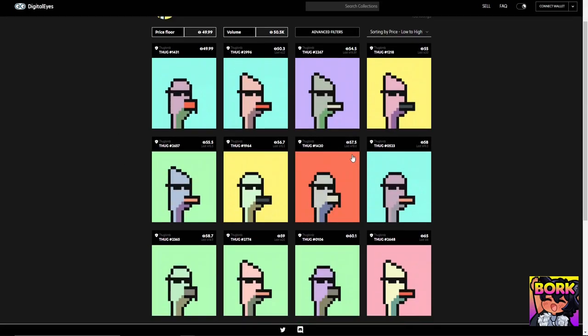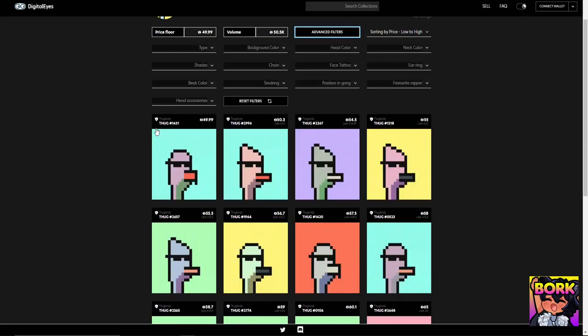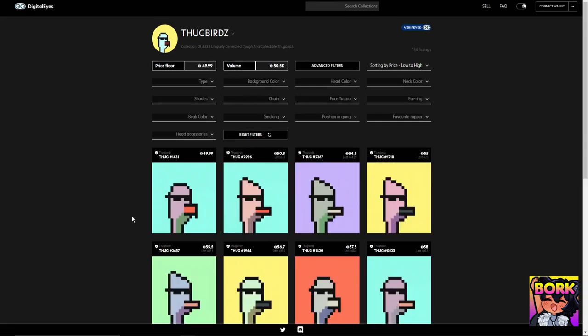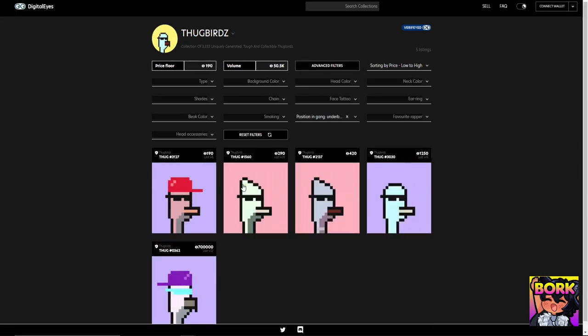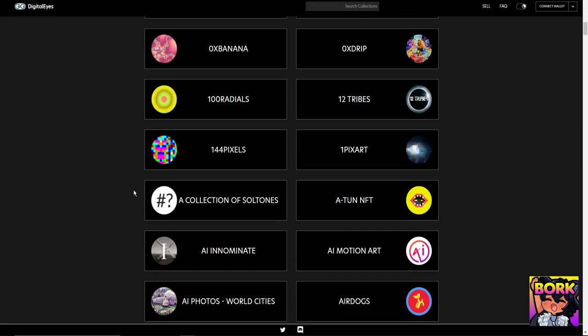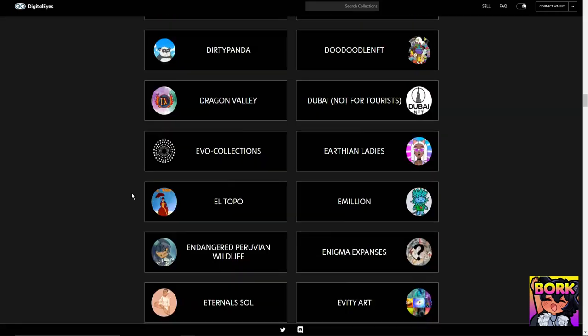After Solanart there's also Digital Eyes. You can do advanced filters — for example, filtering Thug Birds by position in gang shows Underbosses listed at around 190 SOL compared to 49 SOL previously. Digital Eyes probably has the most projects on Solana, so you might find hidden gems here.